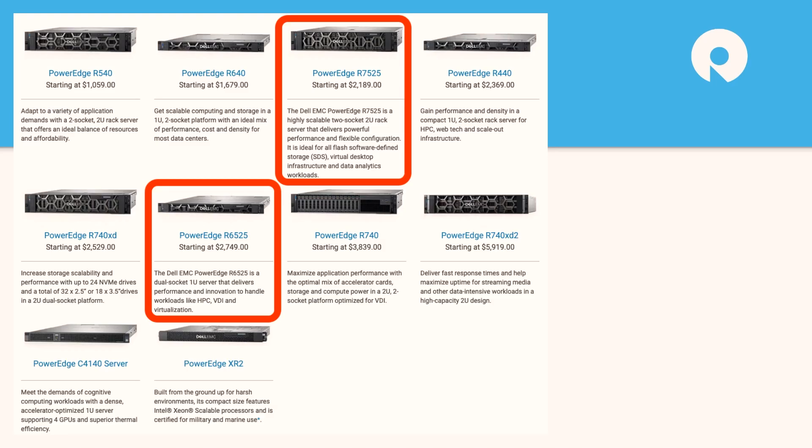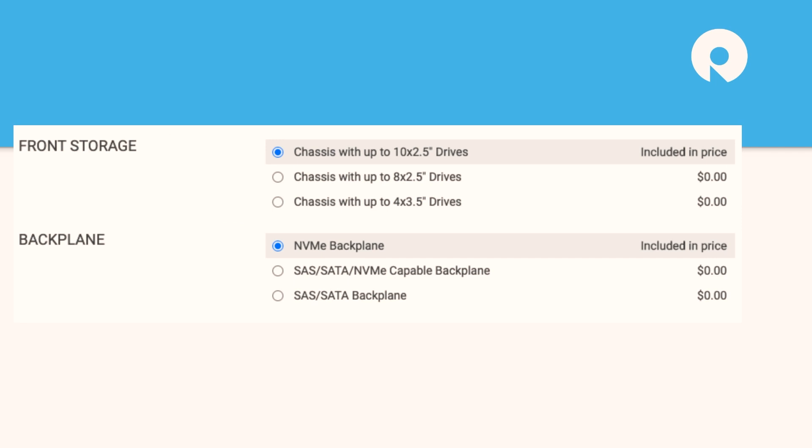Looking at the top-line configurations of the Dell PowerEdge family, we've highlighted the two that are the AMD platform. We've got the R6525 — the R7525 is the 2U version. They're both dual-proc systems but can be configured with a single processor if you choose. Those sit alongside the more robust Intel family.